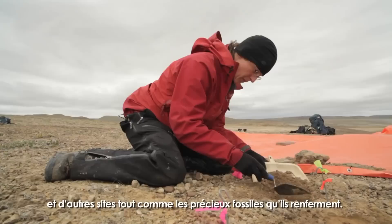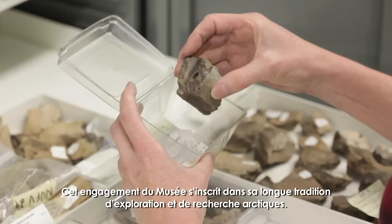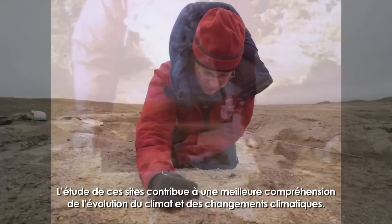Modern climate change, mining, development, and tourism in Nunavut could destroy this and other critical areas and their important fossil records. The Canadian Museum of Nature, in cooperation with Nunavut, has the responsibility for caring for these fossils. This commitment is part of the museum's long tradition of exploration and research in the Canadian high Arctic.